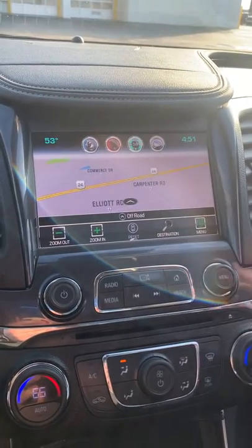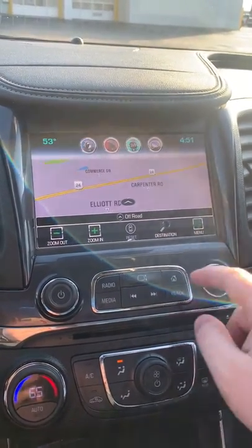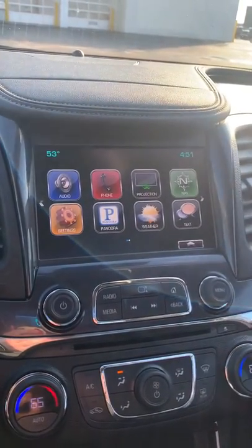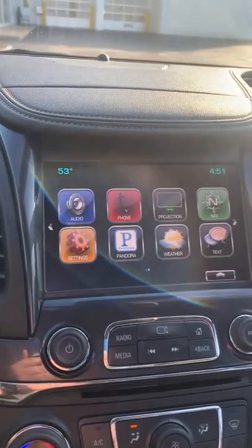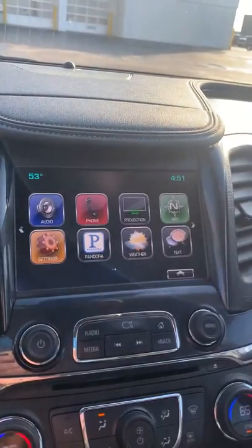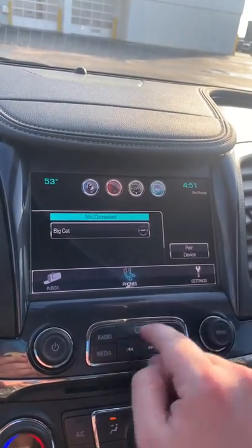So you can type in an address, you can save addresses, zoom in, zoom out, do everything like that. Settings are pretty self-explanatory. You can have your Pandora account on here, you can check out the weather if you have it linked up to the XM radio, and then text if you have your phone connected as well.